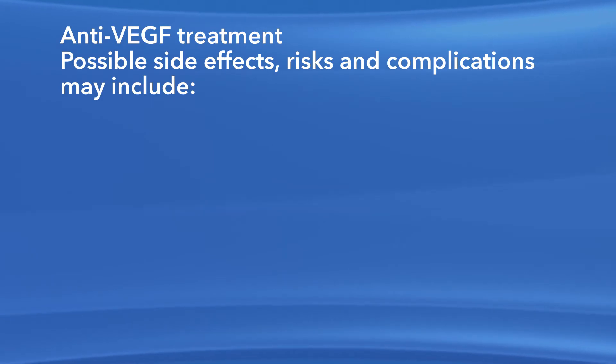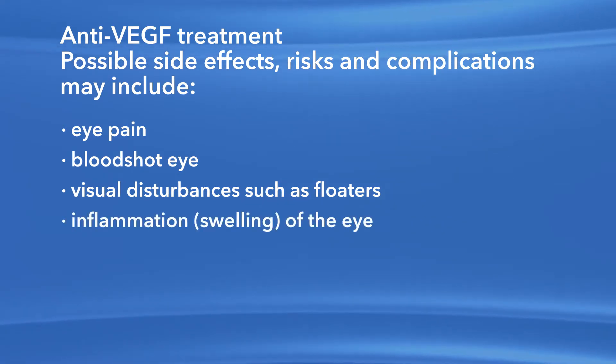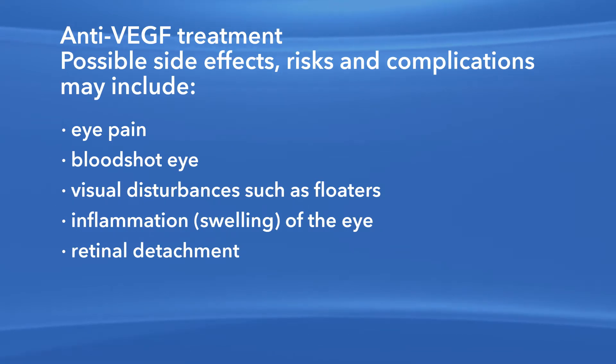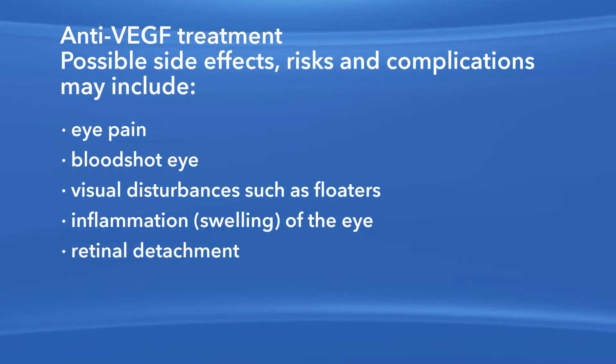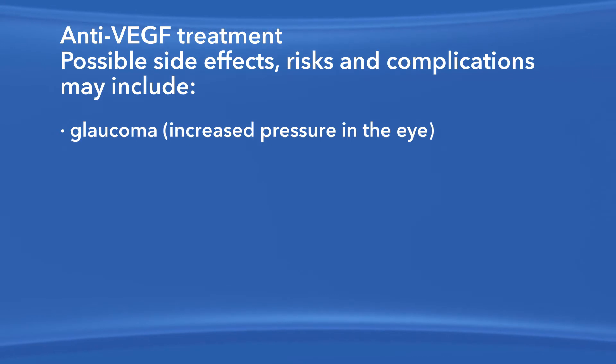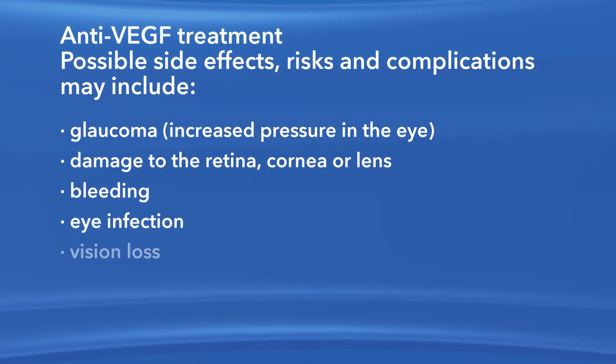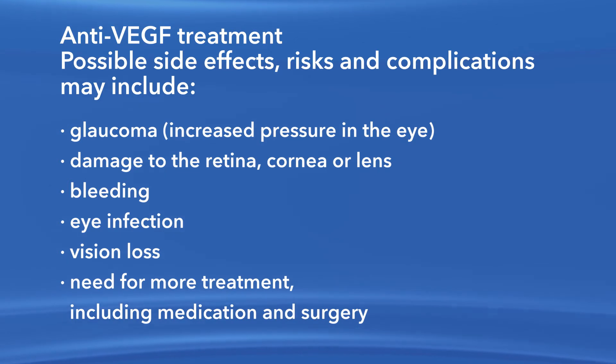As with any medication or procedure, there are risks of side effects and complications with anti-VEGF treatment. These may include eye pain, a bloodshot eye, small specks in your vision called floaters, inflammation or swelling of the eye, retinal detachment — which is when the retina pulls away from the back of the eye — clouding of the lens of the eye or cataract, increased pressure in the eye called glaucoma, damage to the retina, cornea, or lens, bleeding, eye infection, vision loss, and the need for more treatment including medication and surgery. Though it is very rare, it is possible for some people using anti-VEGF medications to have a stroke, hemorrhage, or heart attack.